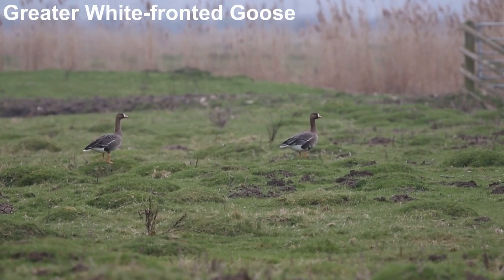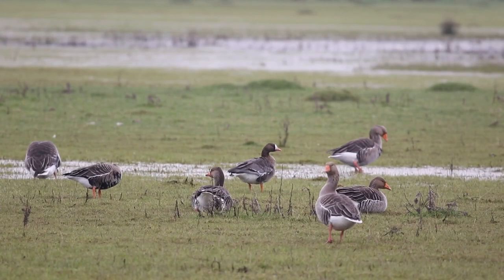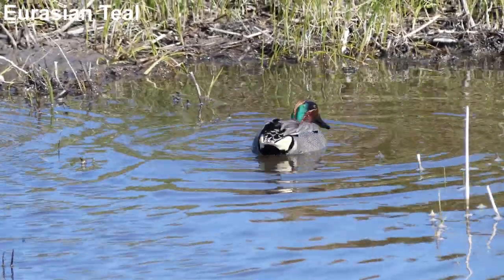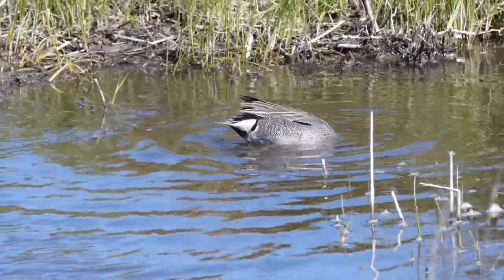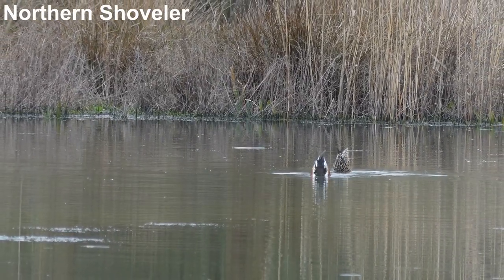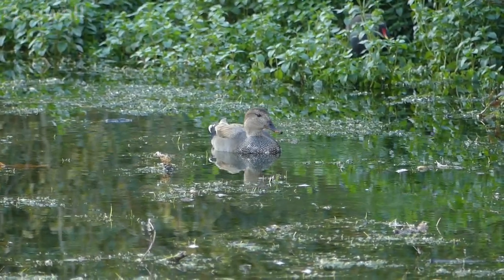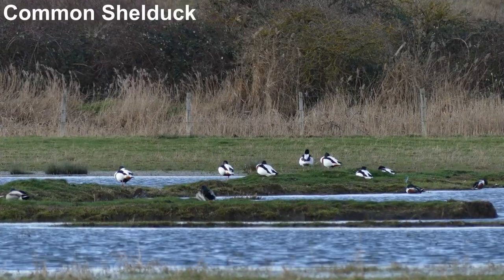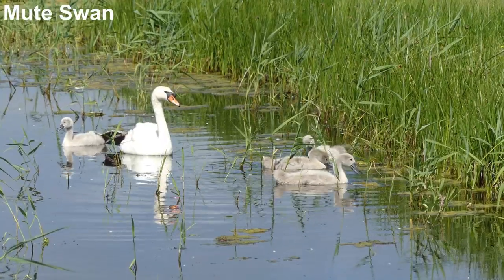Small numbers of white-fronted geese linger in early spring, joining resident greylag geese before leaving for their breeding grounds in northern Russia. Teal is another species common in early spring but then dwindling in abundance, leaving smaller numbers of breeding wildfowl including Shoveler, Gadwall, Mallard, Shelduck — looking like a work of art — and Mute Swan with its ugly ducklings.